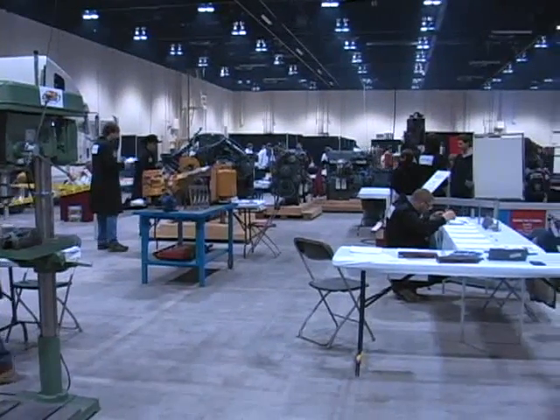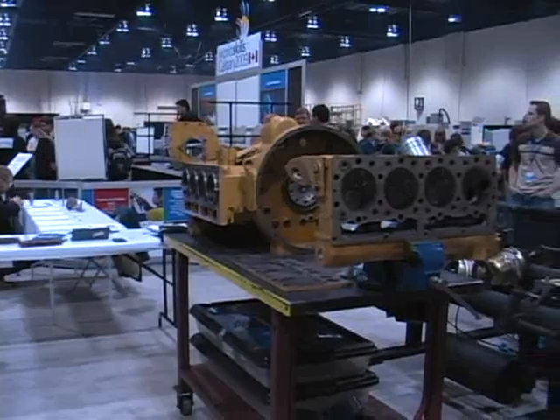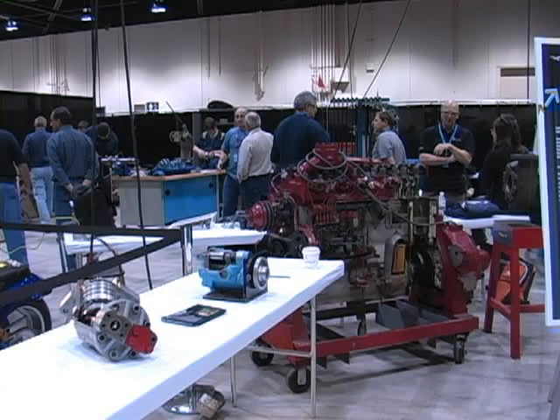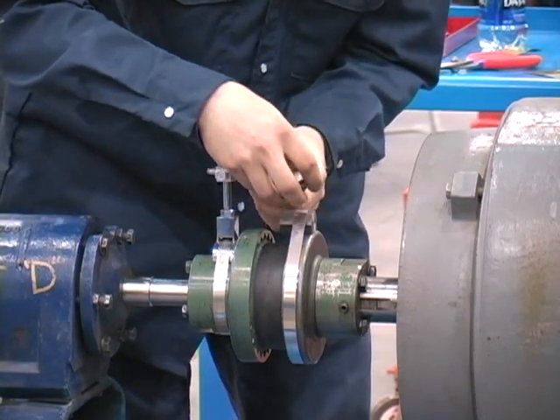To be a successful millwright, one should possess the strength and stamina required to work with heavy equipment weighing in excess of 20 kilograms, good coordination and manual dexterity, the ability to read and visualize blueprints, the ability to comprehend, analyze, and troubleshoot mechanical systems, and the ability to perform well in a team environment.